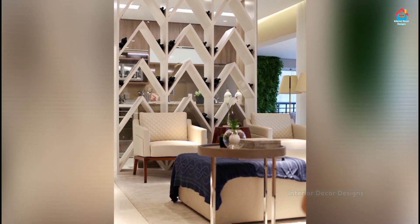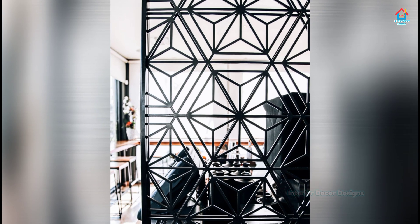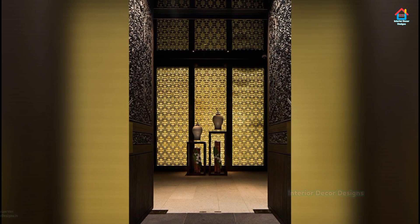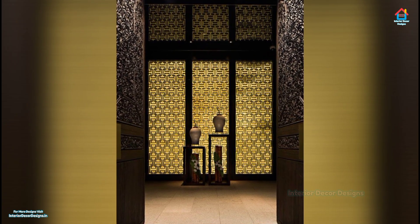When thinking about privacy and a separate temporary space, the first thing that comes to mind is definitely room dividers. A room divider can divide a room into two or more spaces that you can use for different purposes like dining room and kitchen. And if you want privacy for reading or for watching Netflix in your entertainment area, then room partition ideas will come in handy.